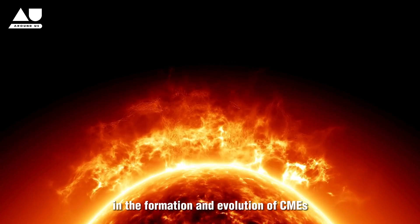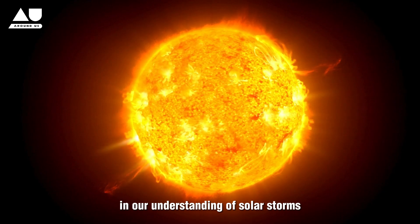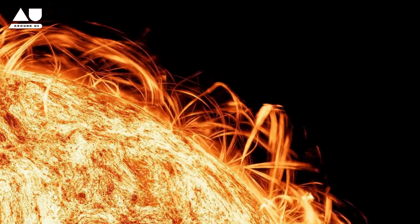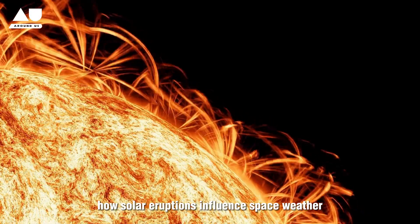These instabilities may play a crucial role in mixing and heating the solar wind — aspects vital to comprehending how solar eruptions influence space weather.